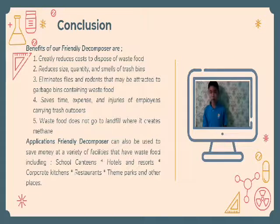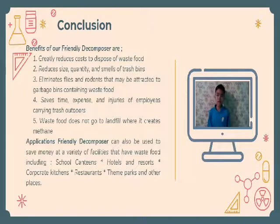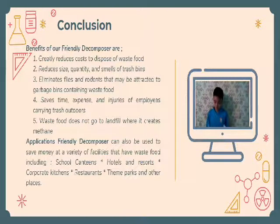Food waste does not go to the landfill where it creates methane. Our Friendly Decomposer can be used to save money at various facilities such as school canteens, hotels and resorts, corporate kitchens, and many more. For your information, our project is not yet complete as some sensors are not available due to CMCO. If given more time, we could obtain the Arduino kit from our teacher and complete it.